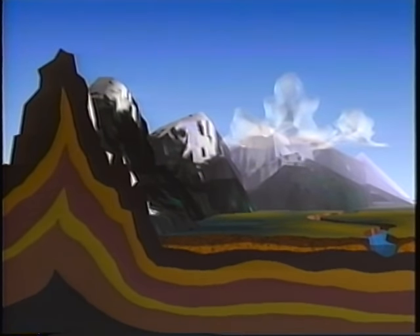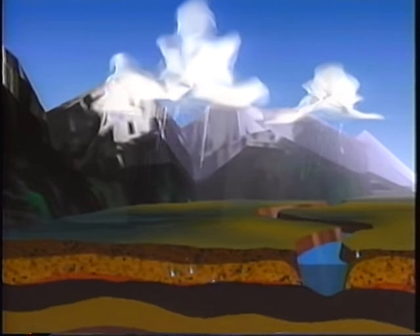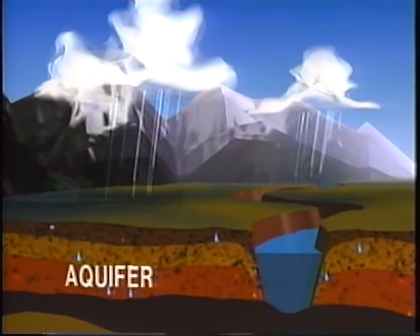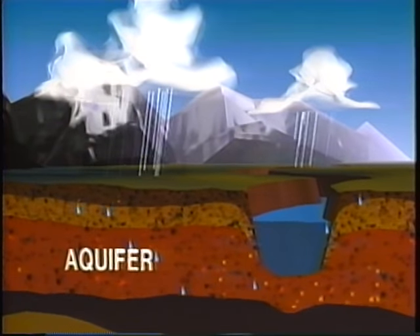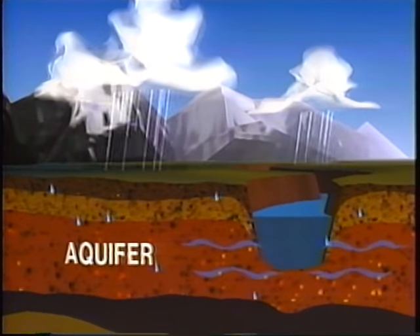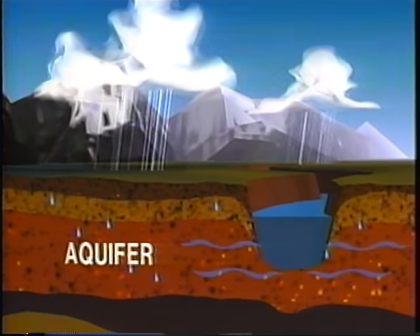The Ogallala was formed millions of years ago when sand, gravel, and water washed down from the Rocky Mountains to form the flat plains of the Midwest. For eons, the slow seepage of rainwater into the ground has been balanced by the amount of water that flows from the ground into streams and rivers.